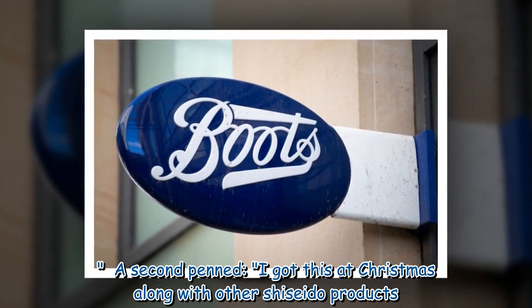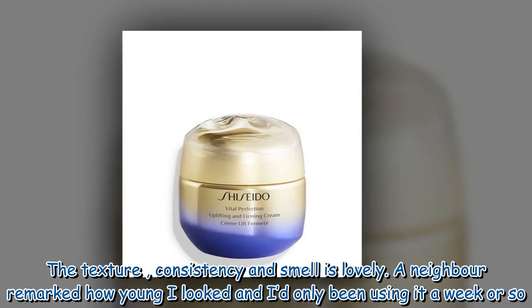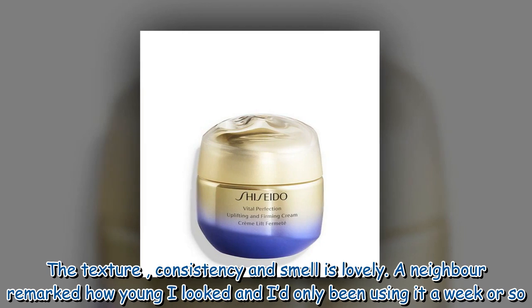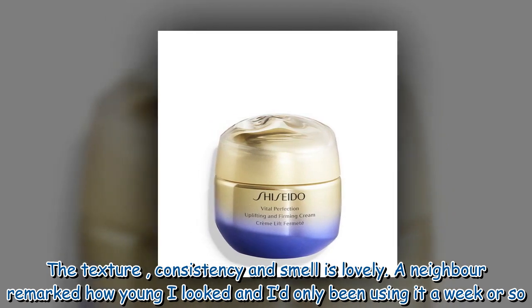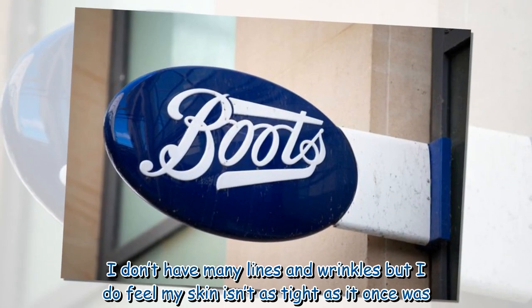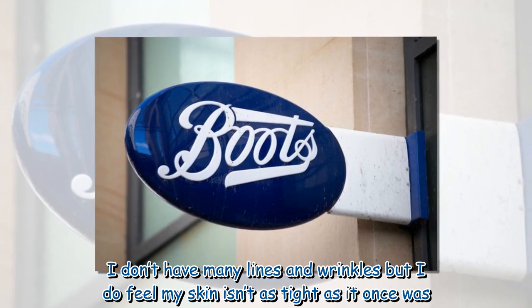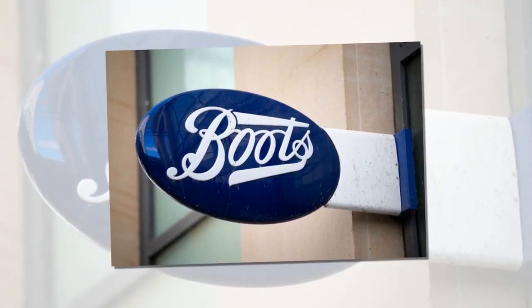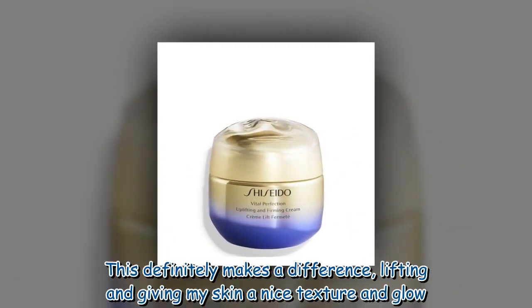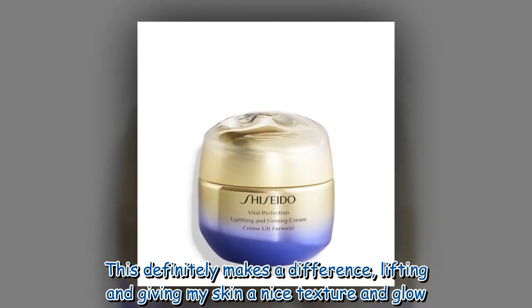A second reviewer wrote: "I got this at Christmas along with other Shiseido products. The texture, consistency and smell is lovely. A neighbor remarked how young I looked and I'd only been using it a week or so. I don't have many lines and wrinkles but I do feel my skin isn't as tight as it once was. This definitely makes a difference, lifting and giving my skin a nice texture and glow."